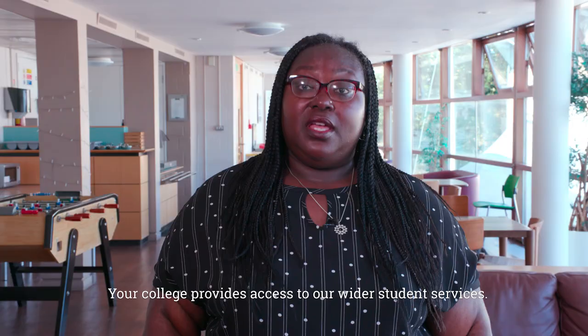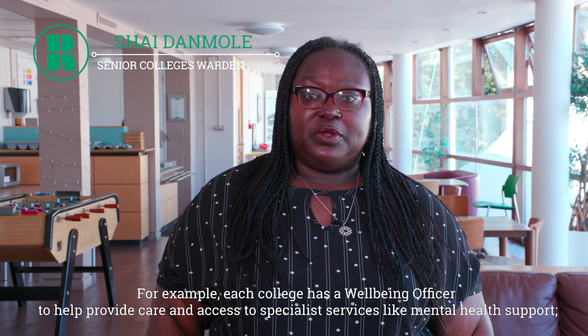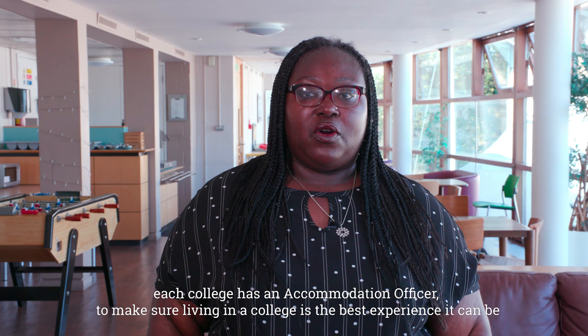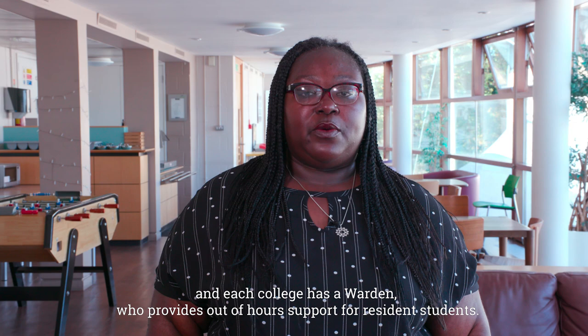Your college provides access to our wider student services. Each college has a wellbeing officer to help provide care and access to specialist services like mental health support. Each college also has an accommodation officer and a warden who provides out-of-hours support for resident students.